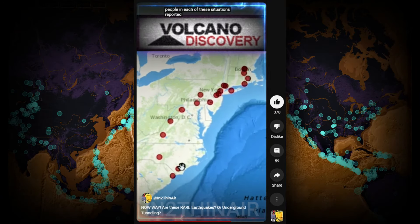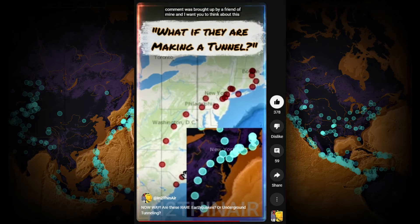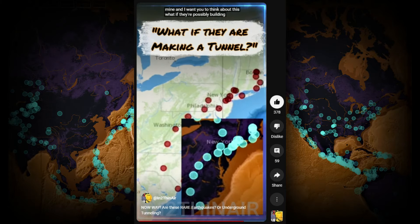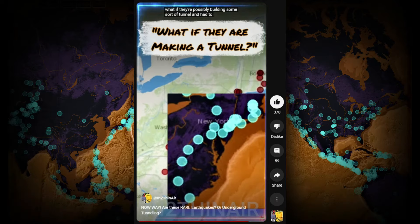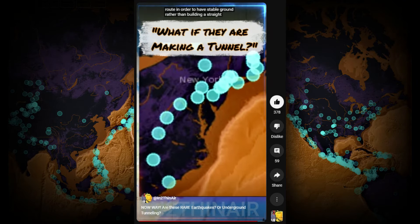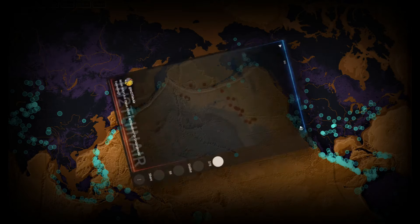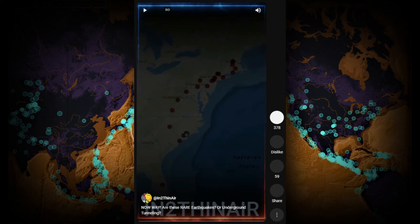An interesting comment was brought up by a friend: what if they're possibly building some sort of tunnel and had to take this arc route in order to have stable ground, rather than building a straight-line tunnel? Just a possible theory. So there you have it — a very similar situation now appearing in Texas.